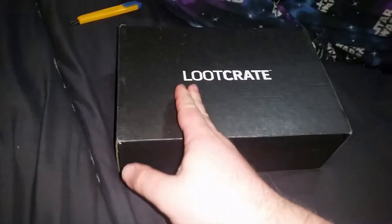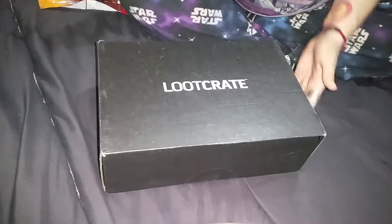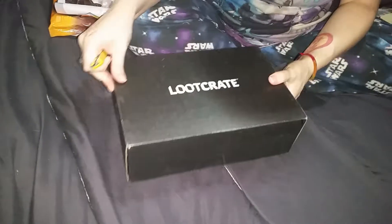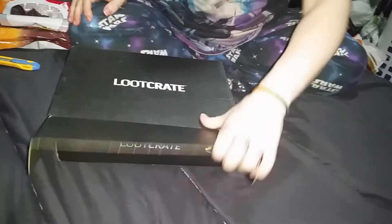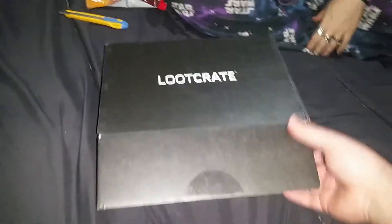Let's pray we actually get stuff in here that we want. So without further ado, my wife will open the box. 'What if I want further ado? Do you ever consider that?' No, just assume — no more ado for you. All right, here we go.